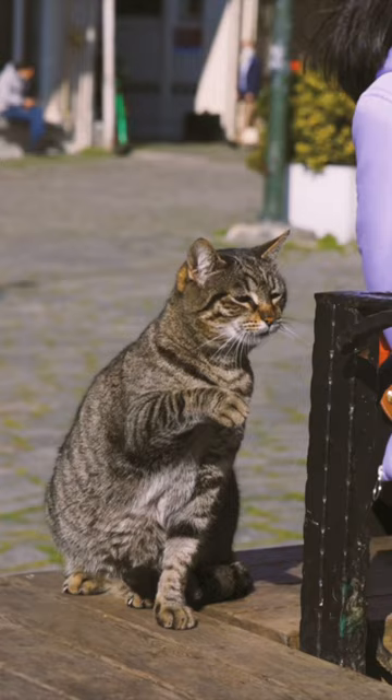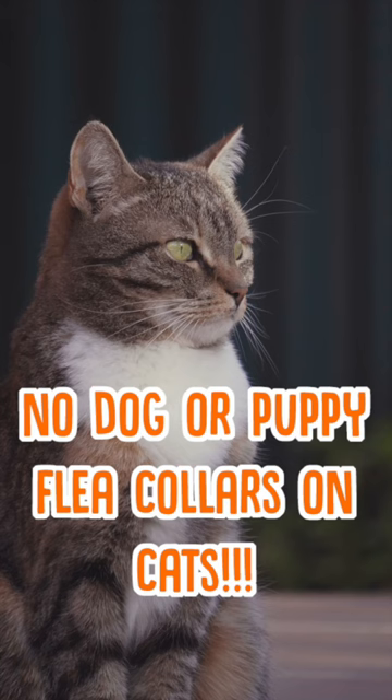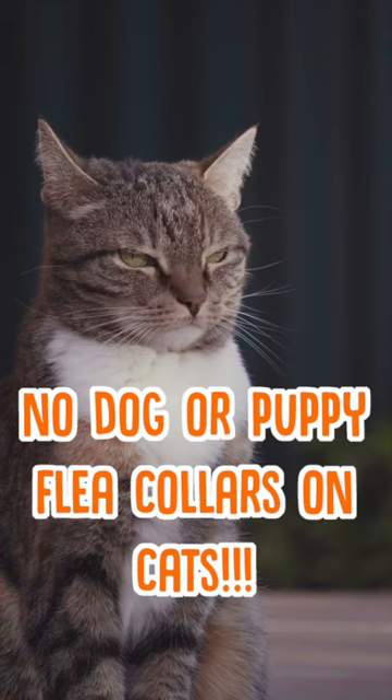Some of the chemicals in dog flea collars are actually poisonous to cats and they've been known to kill the cats that wear them. So you should never put a flea collar intended for dogs or puppies on your cat.